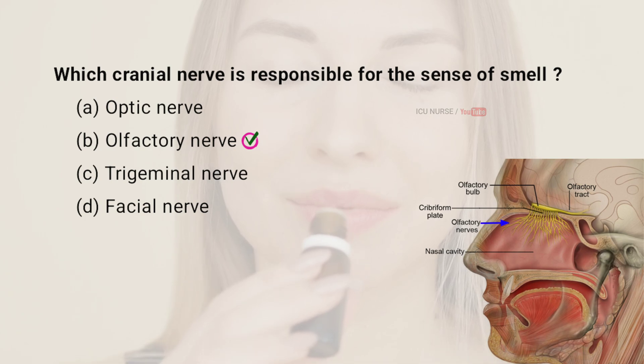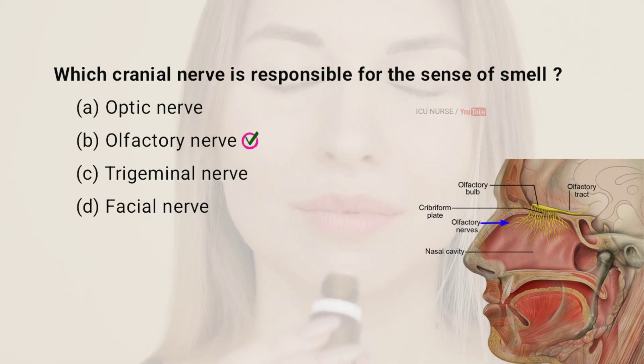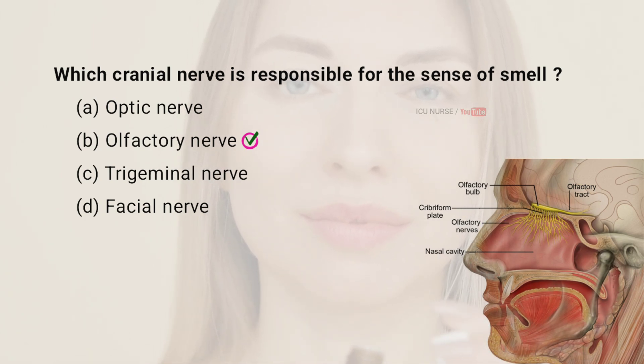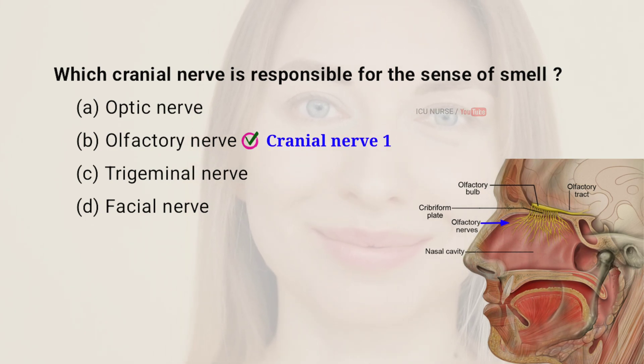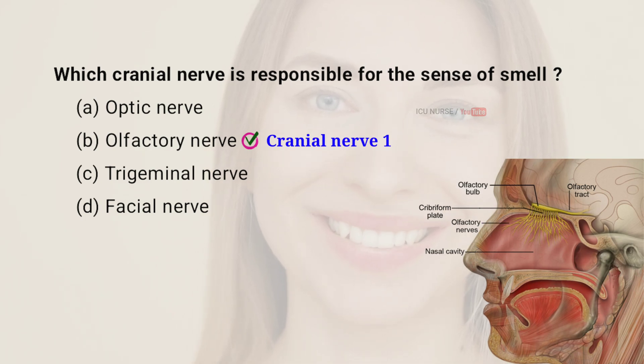The cranial nerve responsible for the sense of smell is the olfactory nerve, also known as cranial nerve 1. It transmits sensory information from the nose to the brain. This nerve allows you to detect and identify different odors.